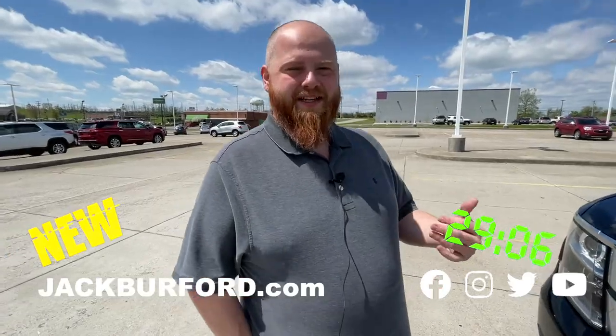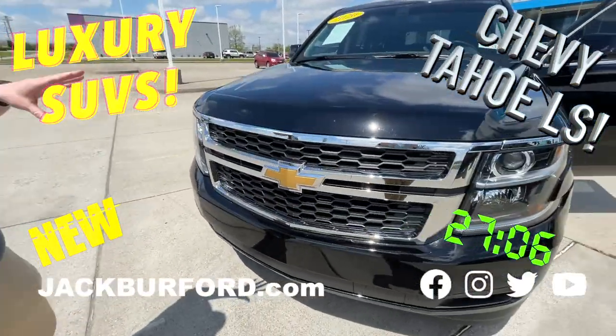Really? Why aren't you watching these 30-second walk-arounds? Hey everybody, JJ with Jack Burford Chevrolet going to talk to you about this fresh trade.